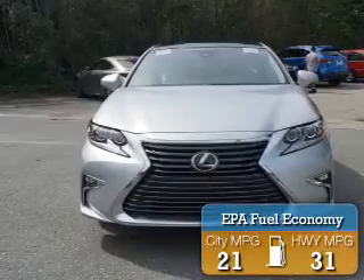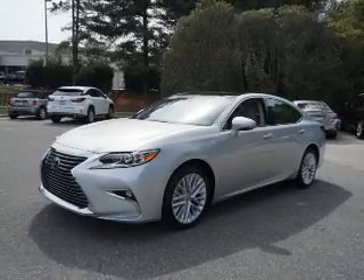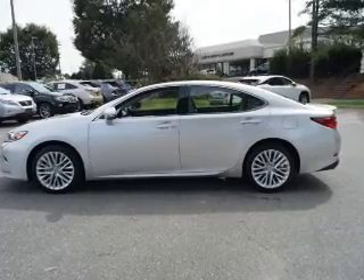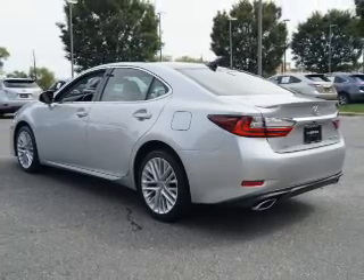Great fuel efficiency saves you money by requiring fewer trips to the gas station. The features include a power sunroof, auto dimming mirrors, an alarm system, independent suspension, brake assist, traction control, stability control, daytime running lights, anti-lock brakes, and hill start assist.